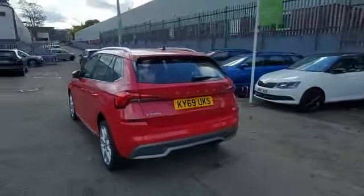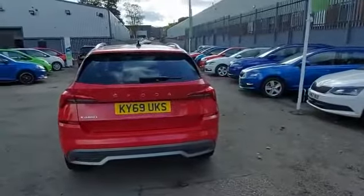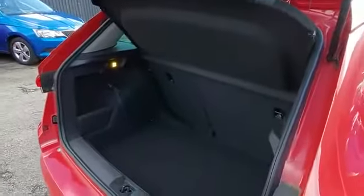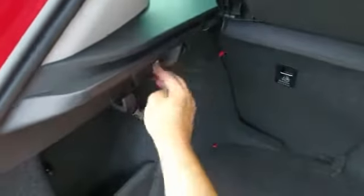Moving around to the rear, you can see the rugged SUV styling and again dynamic indicators around the back. Despite this being a compact SUV, there's miles of room in the boot — and this one even features the removable boot light torch, one of Skoda's many useful simply clever features.